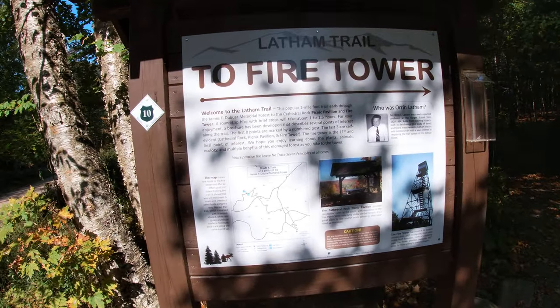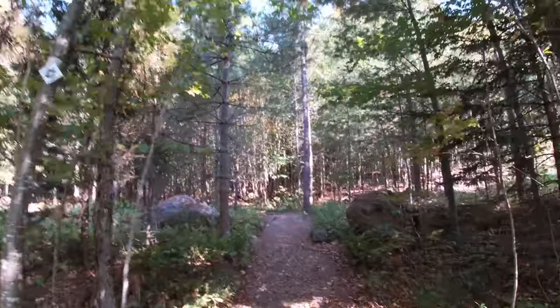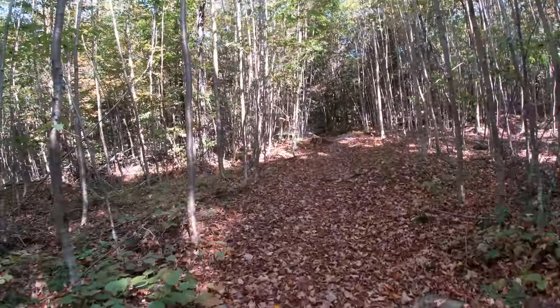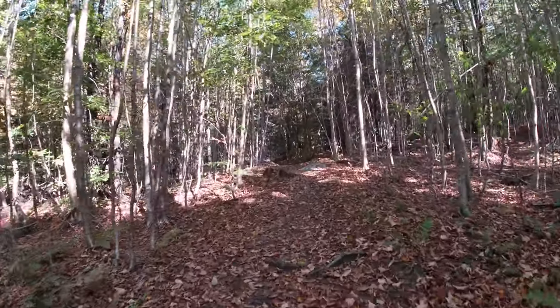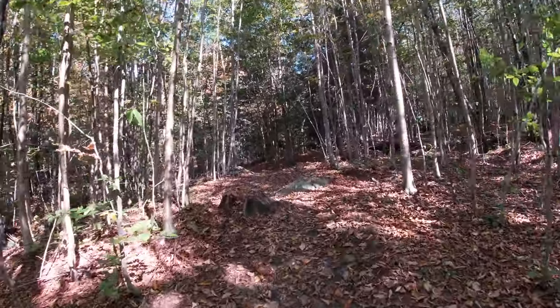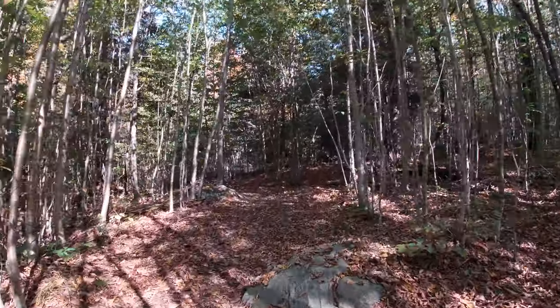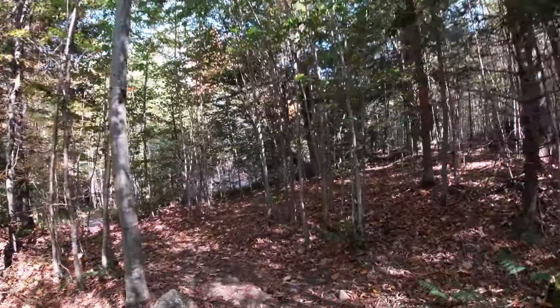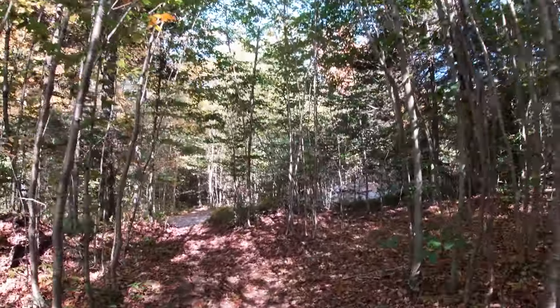Nice trail to the fire tower. These leaves are definitely falling. I love the smell of fall — fresh falling leaves this time of year.